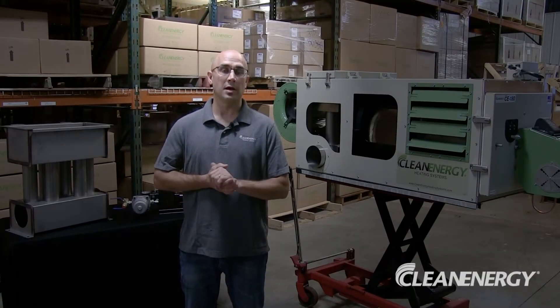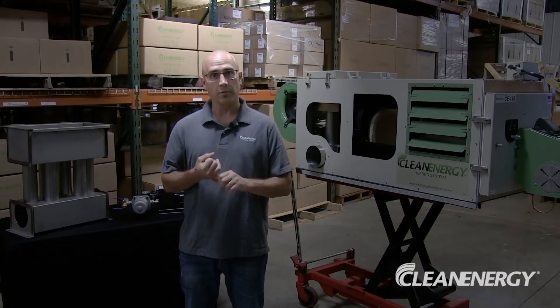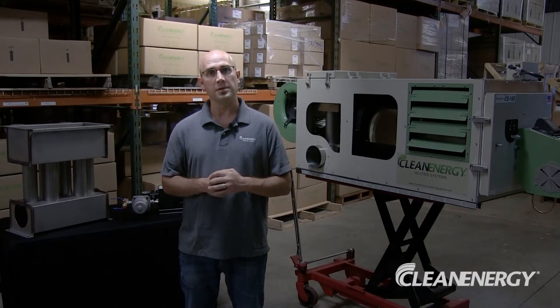Hi, I'm Doug. I build and design waste oil furnaces. In this video we're going to discuss what a waste oil furnace is, how they work, and how they can benefit you and your business.